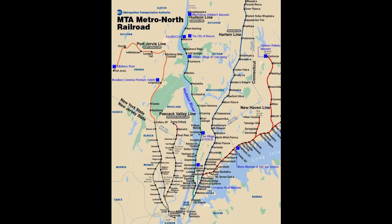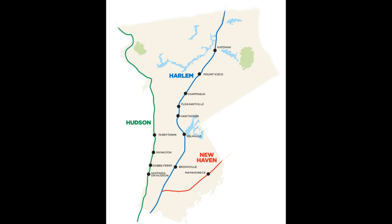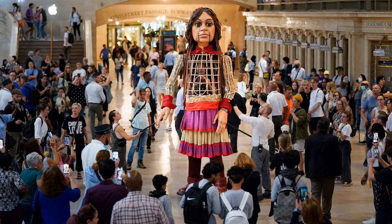Today, Grand Central Terminal is still a vital transportation hub, connecting the city with suburban areas and other major cities. It's home to the Metro-North Railroad system, primarily serving three commuter lines: Harlem, Hudson, and New Haven. All three lines service up to 30 stations each in the three states called the Tri-State Area — New York, New Jersey, and Connecticut — but it hosts visitors from all over the world.